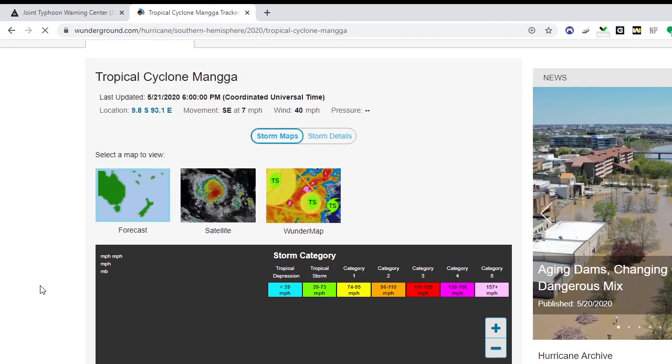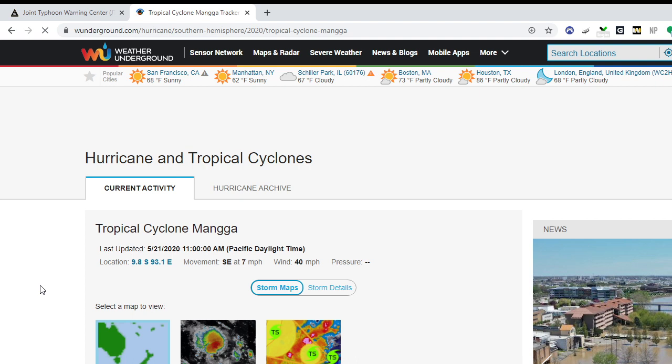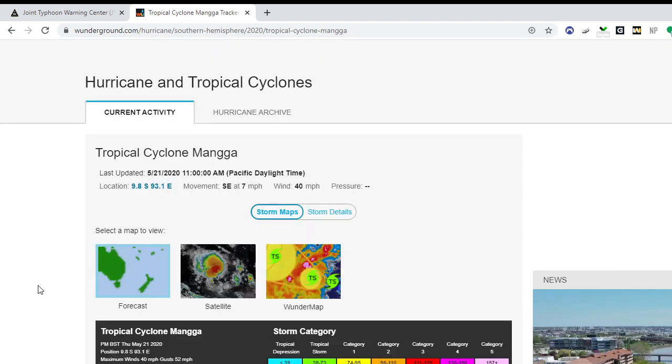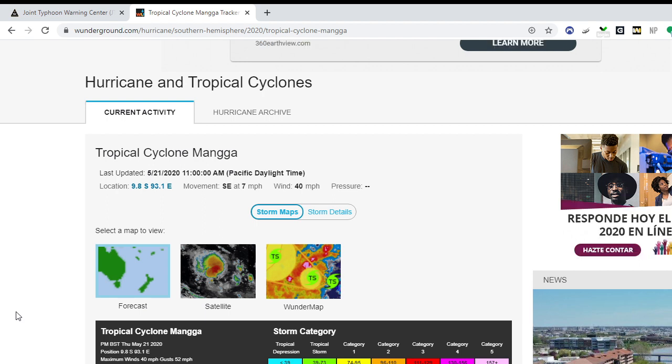That's all I have for this small update on Tropical Cyclone Manga. This was the update for that storm. I might have one more video later tonight — a really short tracking-type video. Thank you guys for watching, and I'll see you in the next one.